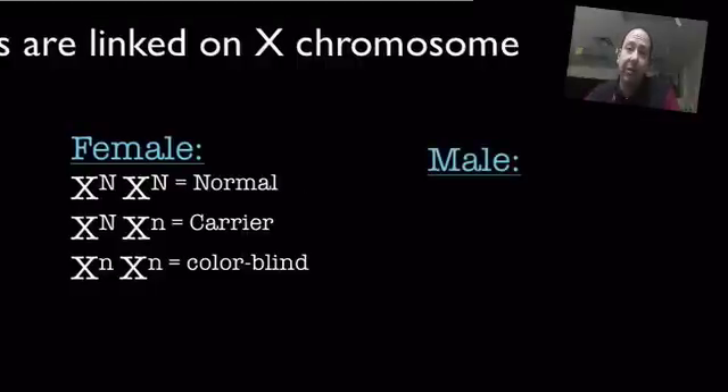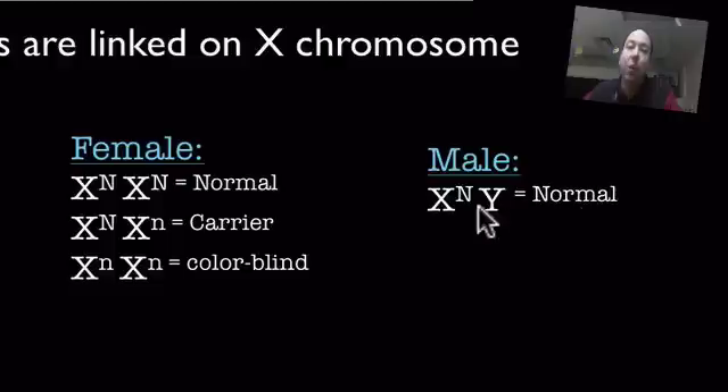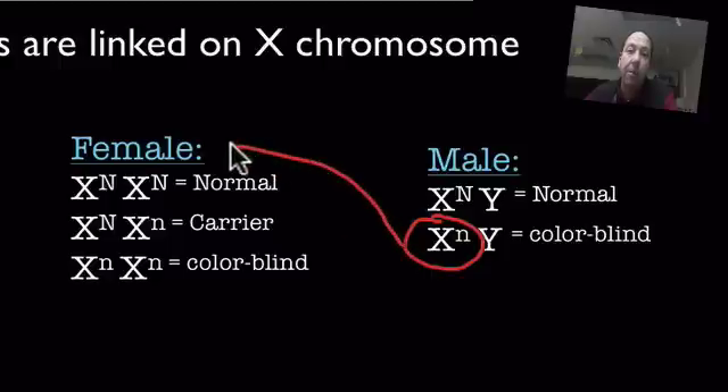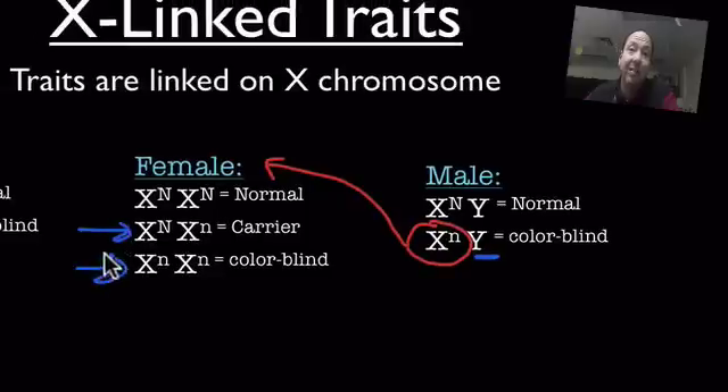Males, when it comes to X-linked traits, really kind of get a raw deal. Because remember, a male has an X and a Y chromosome. So if this trait is carried on the X chromosome, they only have one opportunity to either get a normal or colorblind allele. Males either have it or they don't — there's no way they can be a carrier. This comes back to the idea of where does this X chromosome come from? It comes from mom, because dad only gives the Y chromosome. So we have to think about what are some ways that males can get a particular trait. Mom can either be a carrier or recessive. If mom is homozygous dominant, there's no way for a son to ever get this trait. But if she's a carrier, he'll have a good chance. And if mom's totally recessive or has colorblindness, the son doesn't have a prayer.